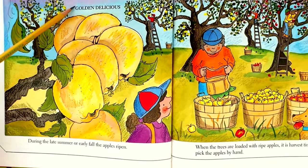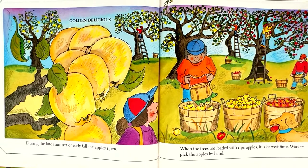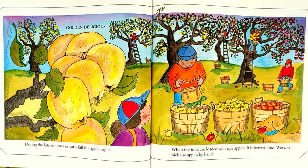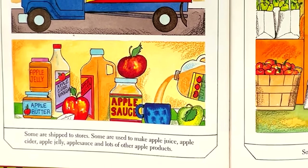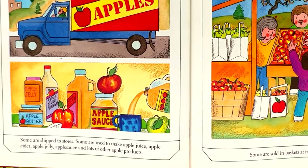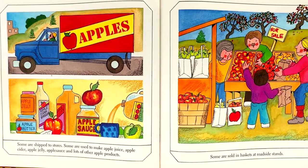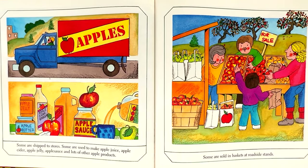This is a Golden Delicious. When the trees are loaded with ripe apples, it is harvest time. Workers pick the apples by hand. Some are shipped to stores. Some are used to make apple juice, apple cider, apple jelly, applesauce, and lots of other apple products. Some are sold in baskets at roadside stands.